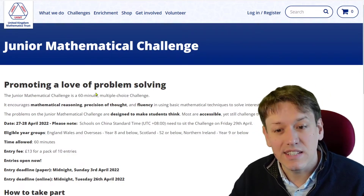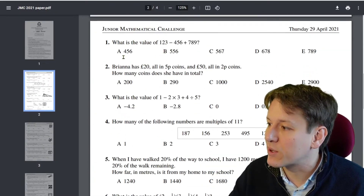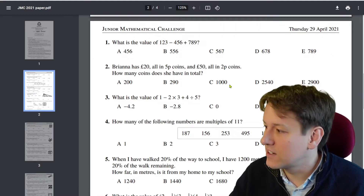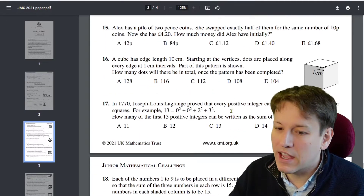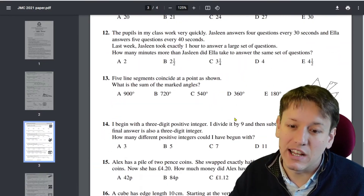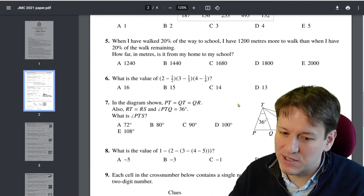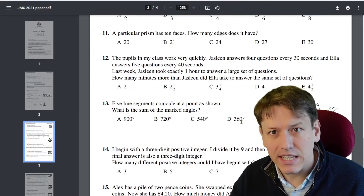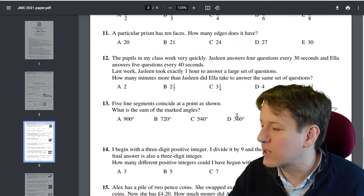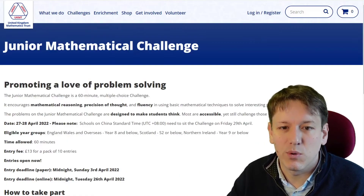It's a 60-minute multiple choice challenge. Here's last year's paper — every question has five answers from A to E, and you just select a multiple choice option. The questions get progressively harder as you go through the paper. Most students that do the challenge don't attempt the last questions; you can do really well just by doing questions 1 to 15. In another video I've talked in a lot more detail about how the scoring works and exactly what score you need for each grade boundary.